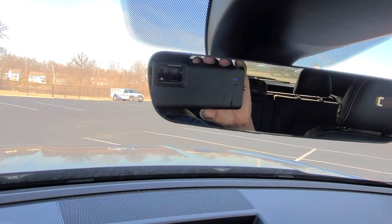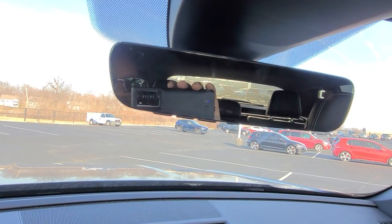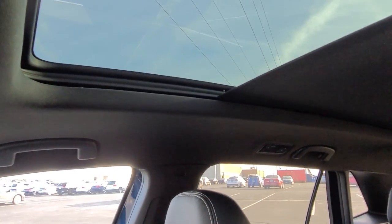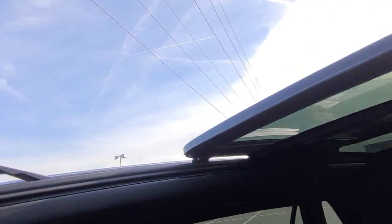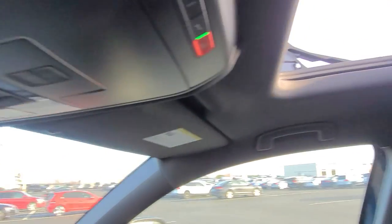This one has the auto dimming HomeLink mirror with the digital compass, three-door garage door memory, and a Bluetooth button — that's auto dimming. A vanity mirror on each side with an LED light on each one. Black colored headliner with a power sunshade that hides this gorgeous panoramic sunroof. That sunshade blocks out a pretty good amount of sunlight. Push this button and there goes the panel for the sunroof — that pane of glass stacks on top of that one, with a pop-up windscreen in the center.